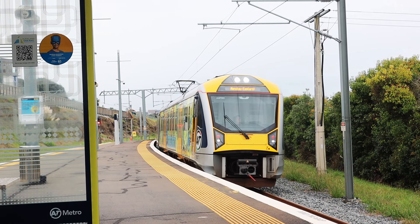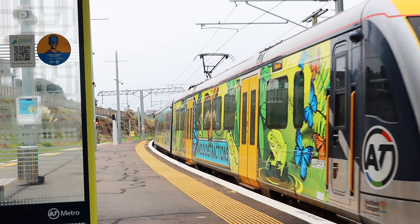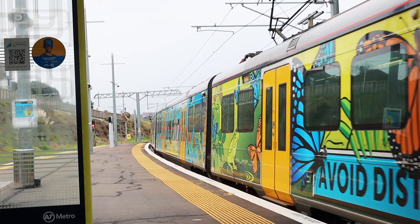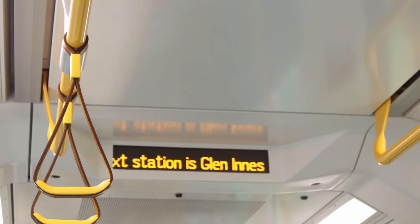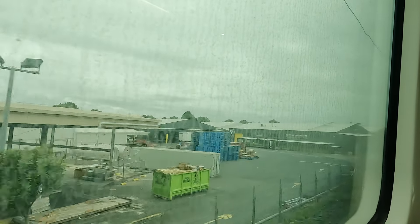The next train arriving at platform 2 is an Eastern Line service to Manukau. This is a 3-carriage train. As you may have noticed, this is a Craig and Chantal adventure day, so we didn't plan too much ahead of time. We're literally planning as we get off and have coffee, then we're planning the next stop.